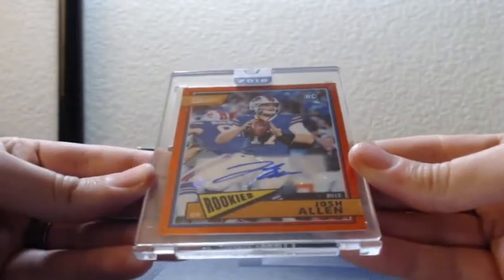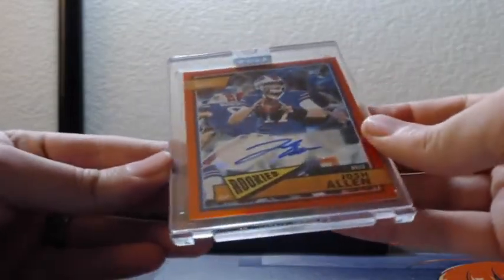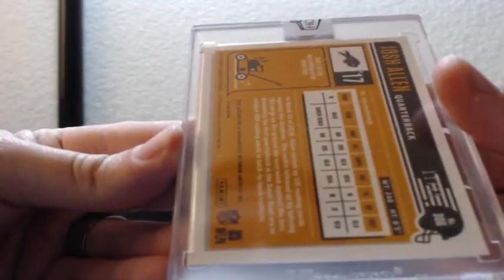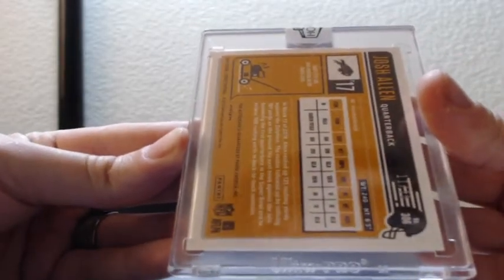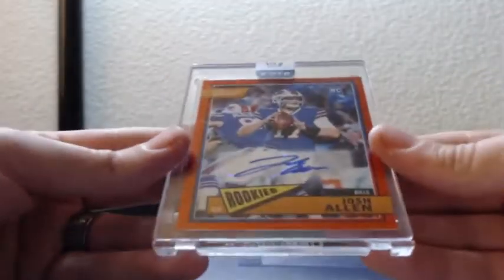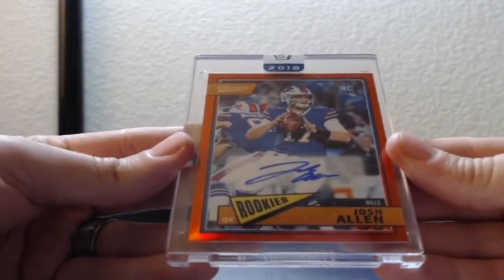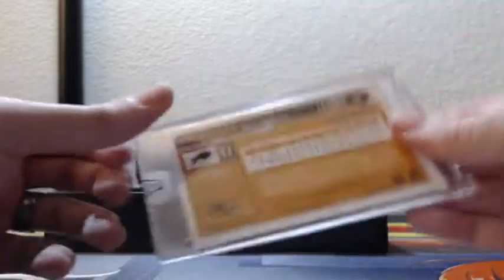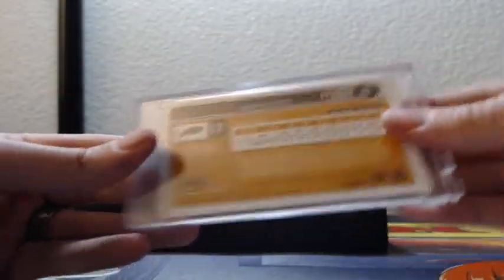Buffalo Bills red auto. It looks like he might be pinched a little — yeah, they pinched him a little bit. I'm not gonna mess with it, but you can see he's pinched a tiny bit. I don't think it's gonna probably affect the card, just letting it be known in the video. But there's Josh Allen red chrome dot Classics autograph, that is 11 of 15 on Josh Allen.